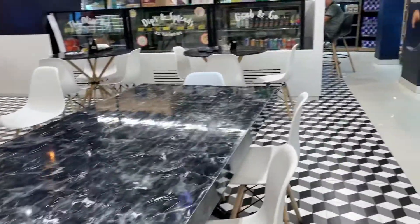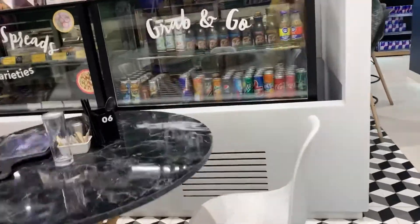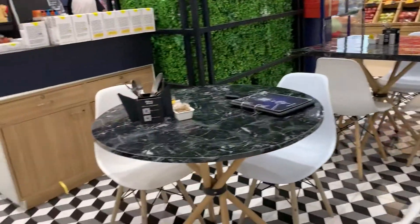After shopping, if you want to sit somewhere, they have a small cafeteria area where you can order your coffee, tea, cold drinks, a sandwich, or pasta. You sit, take a break, have something to eat, and then you can start shopping again.